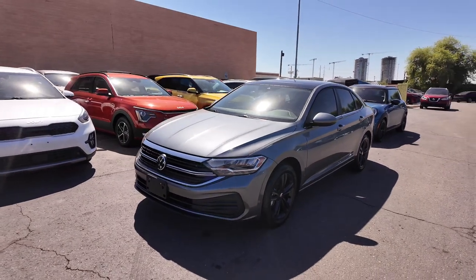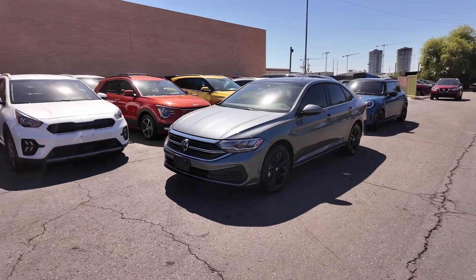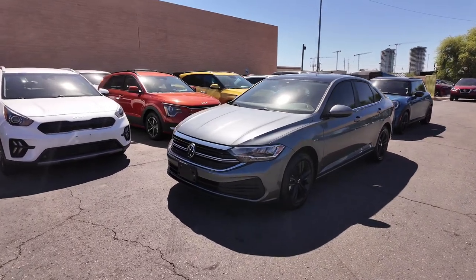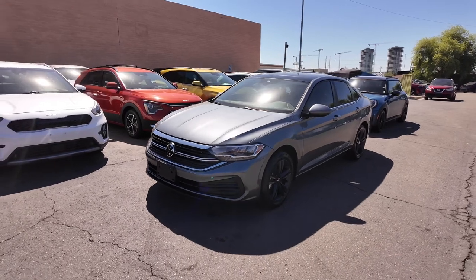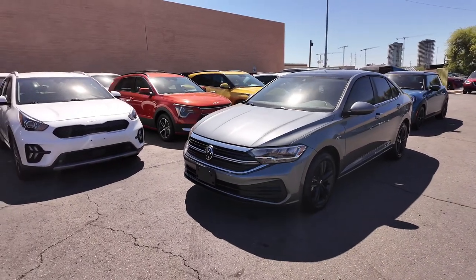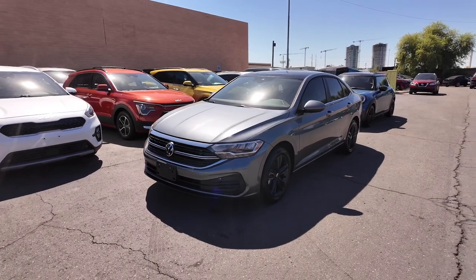Hey guys, right over here we have the 2023 Volkswagen Jetta SE. This has 9,518 miles on the odometer. You get the Platinum Gray Metallic exterior and the Titan Black interior, front-wheel drive, 1.5-liter four-cylinder turbocharged engine with an eight-speed automatic transmission.